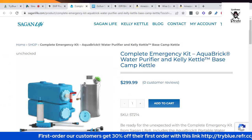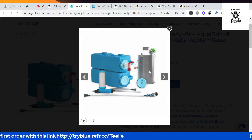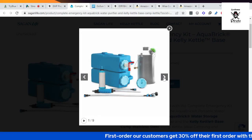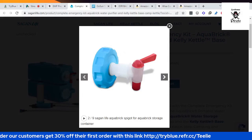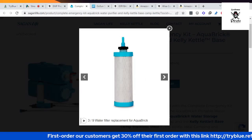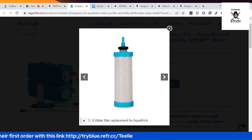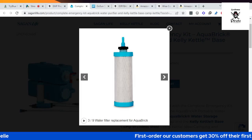This is the Complete Emergency Kit. It's made up of a water purifier and a stainless steel tank kettle. The water purifier has a spike dot on it. It has a replaceable filter — and yes, that is the filter. Wow, that looks like a serious filter. It's easy to use.